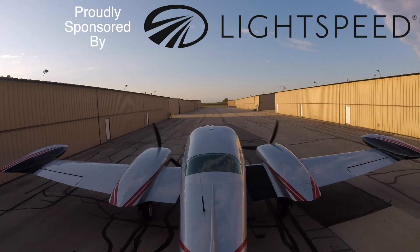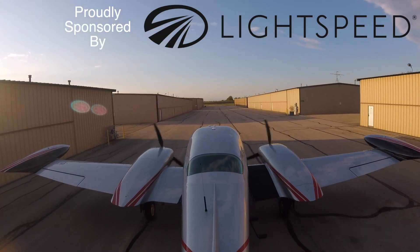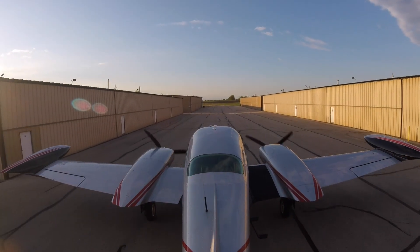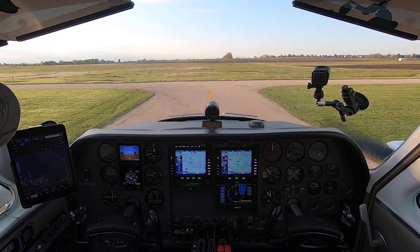ATIS information Tango: 2352 Zulu, wind 060 at 11, visibility 10, sky clear, temperature 11, dewpoint 2.2, altimeter 30.14. We're going to taxi out of Aurora to do the light gun signal test — what they look like on the ground, in the air, both day and night. It'll be a nice refresher for those who haven't seen this since their private pilot training.